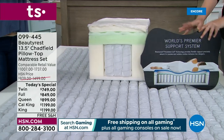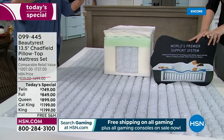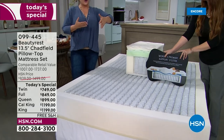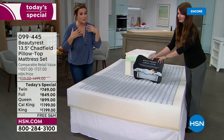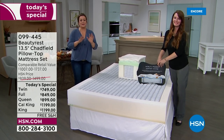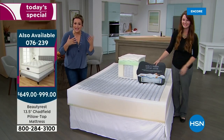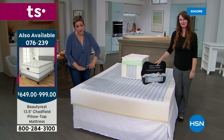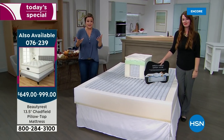No body is the same. Those pocketed coils absorb motion, so if you share a bed with a partner, a loved one, or a pet, your sleep will be undisturbed. That's what Beautyrest prides itself on.